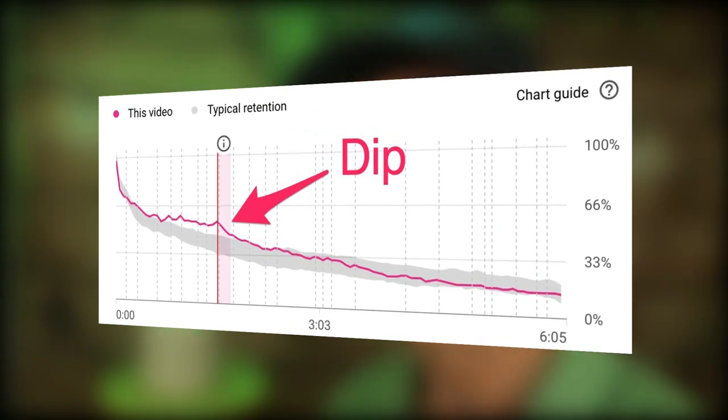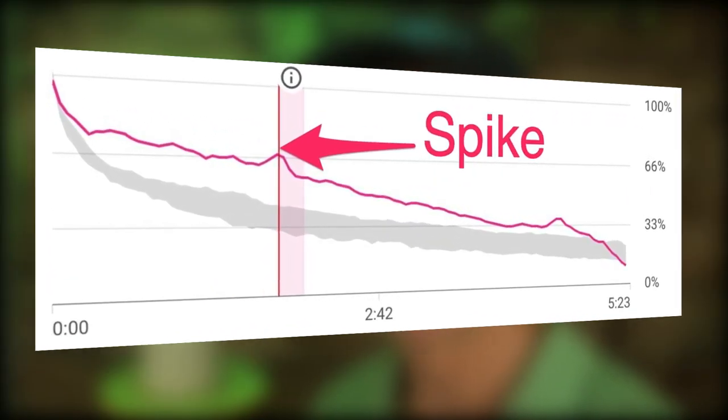For every new video that you upload, try to increase the watch time by at least 1%. You can do this by looking at the audience retention graph in YouTube analytics and observing the dips in the graph. Dips show where people are losing interest and leaving the video, while spikes show where people are more interested. When you make your next video, try to eliminate those dips to improve watch time and increase your chances of getting recommended by YouTube.